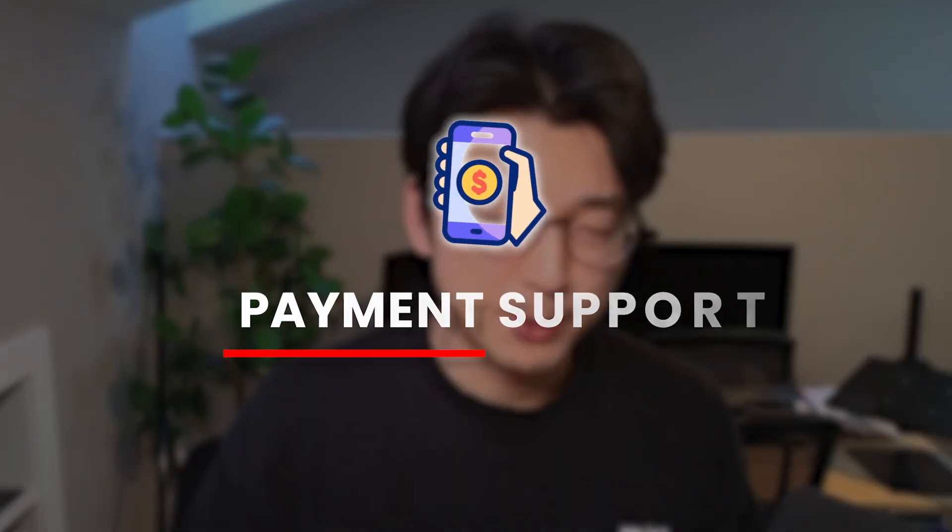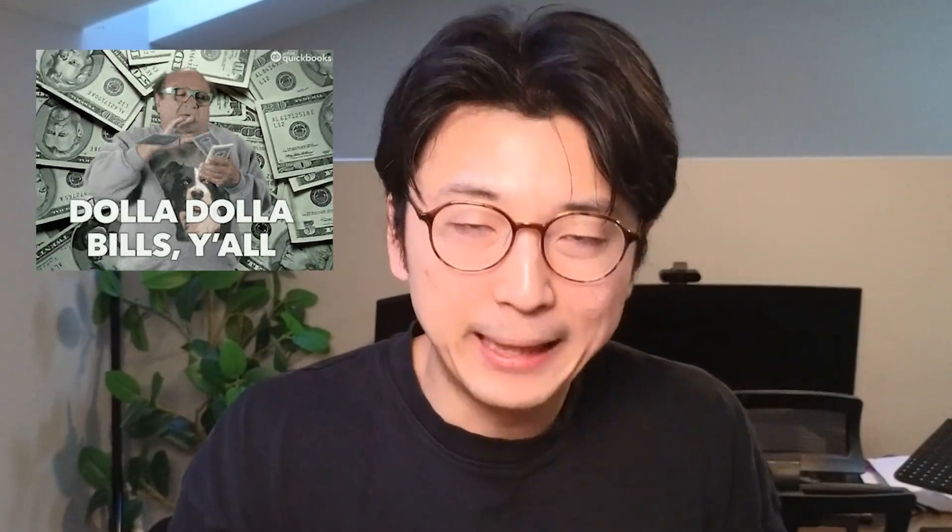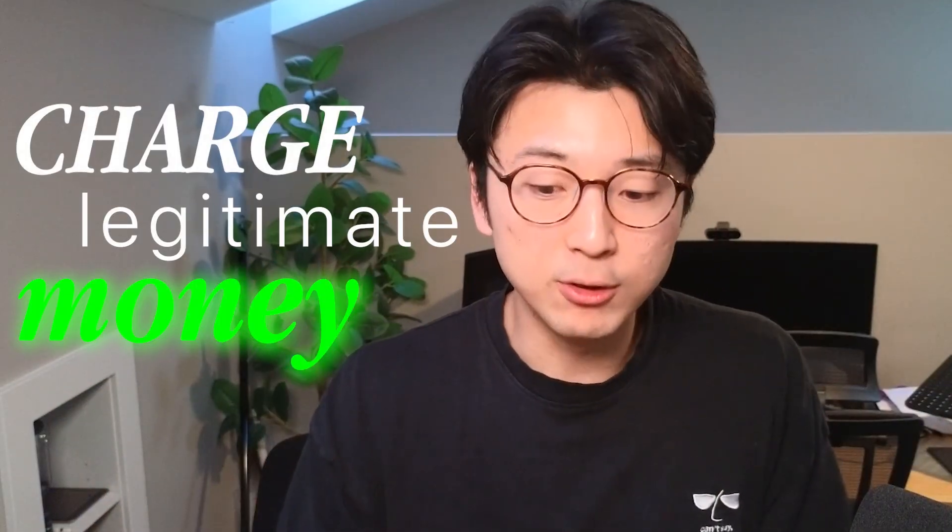Last but not least — my number one major piece of advice, though there are differing opinions on this one — is to make sure to have payment support somewhere in your app before launching. At the end of the day, why are we making an app? We're trying to make a business. If you're trying to build an app into a business, you need to test it with a paid tier. You need to see if the problem you're solving is big enough that people are willing to pay money for it. You must add some type of payment option — and not just $1 or $2, but actually at market rate for your niche. Charge legitimate money. Do not be afraid to charge for your app. You need to test this with real users if you're trying to build a legitimate business.